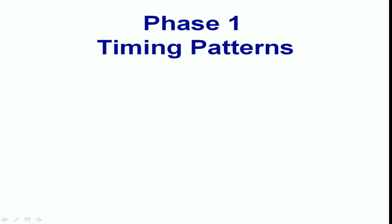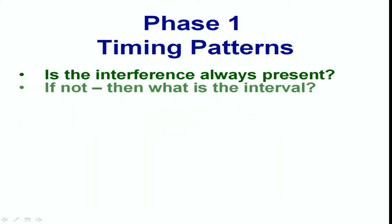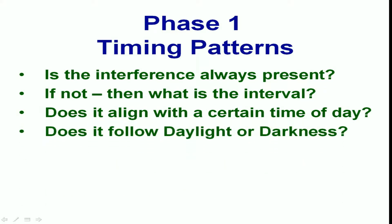Lastly, we look at the importance of timing patterns. Is the interference there all of the time? If it comes and goes, what's the interval? Does the interference reoccur at similar times each day? Does it follow a pattern of daylight and darkness? One of the strongest clues in identifying our interference source is to log when the interference comes and goes.